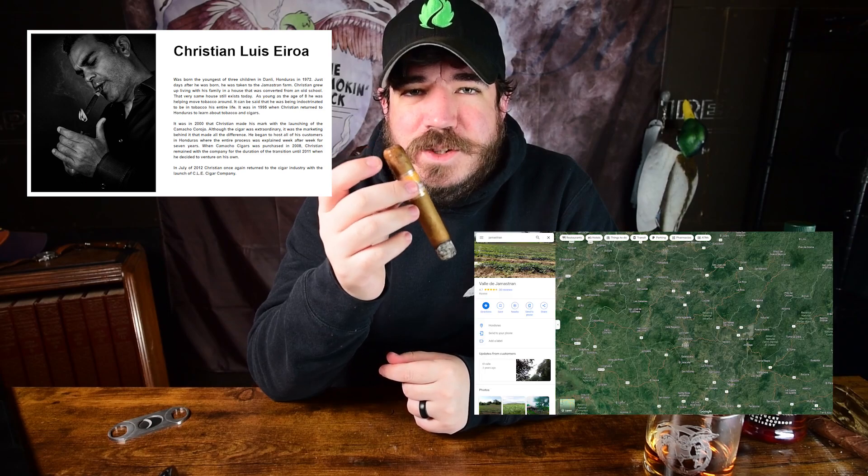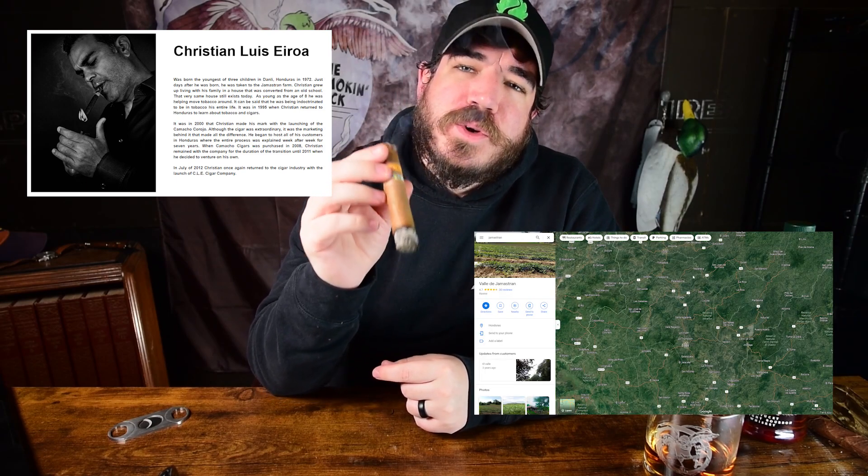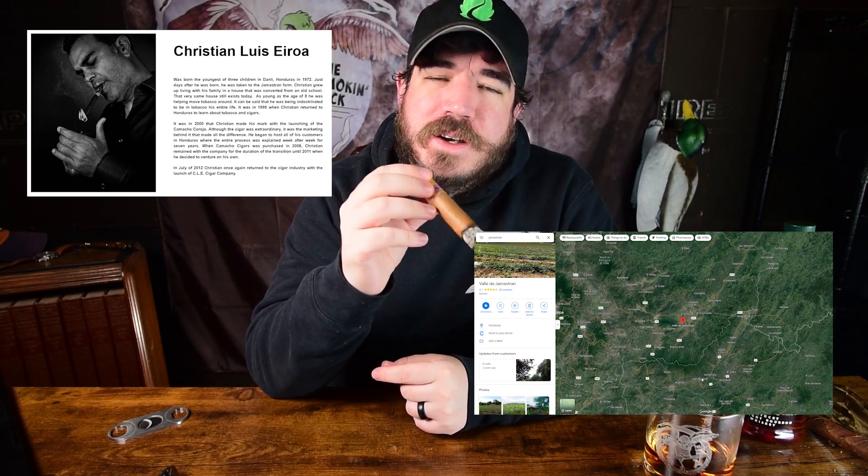According to CLEcigars.com, Christian Ayroa was taken to Llamastron Farm in 1972, which is located just over the border of Nicaragua in Honduras. In 2000, Christian made his mark with the launching of the Camacho Carrojo.